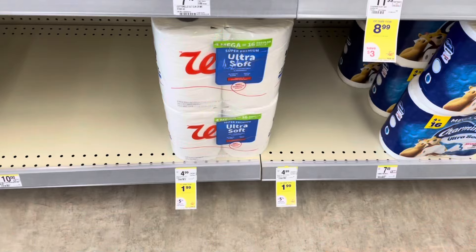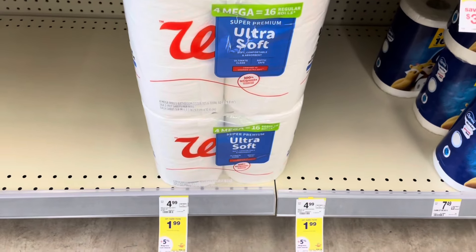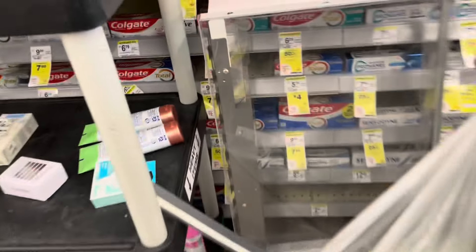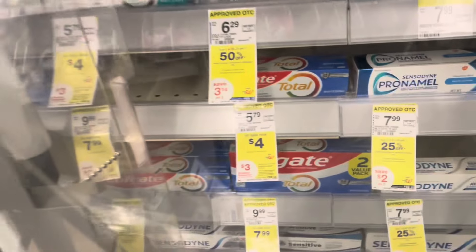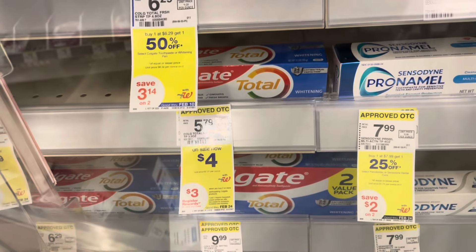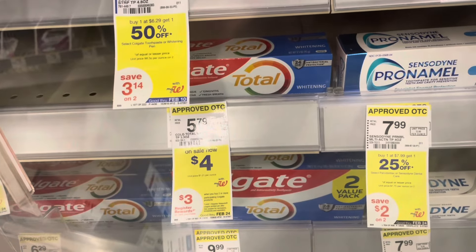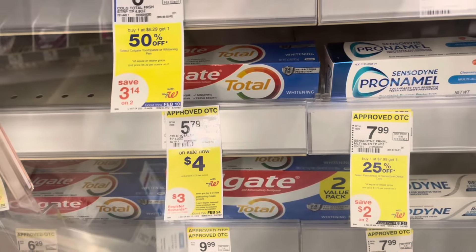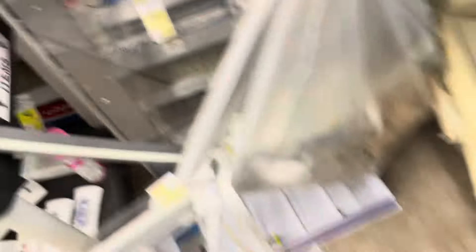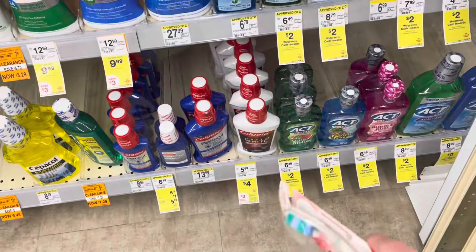There's also $1.99 Walgreens-branded toilet paper valid till February 24th. For oral care, Colgate products are $4 each and when you buy two you'll get a $3 registered reward. Pick up two for $8, use the $4-off-two digital coupon, pay $4 out of pocket, get back a $3 register reward — making the final cost 50 cents each. This includes toothbrushes and mouthwash.